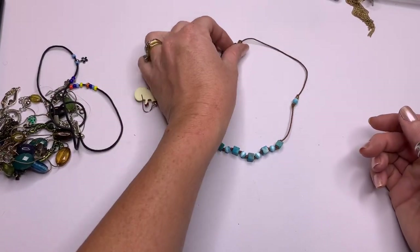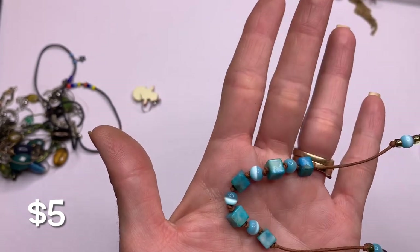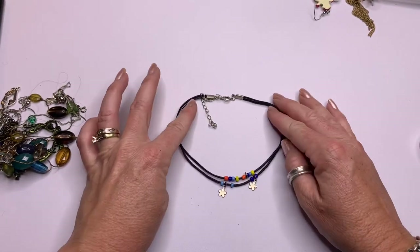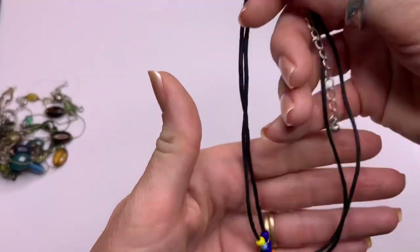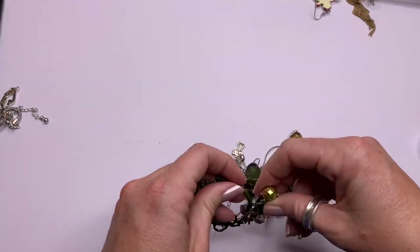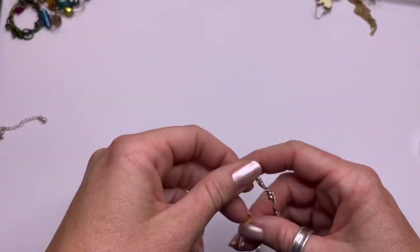Simple little brown and blue — looks like cat's eye beads and then some maybe dyed stone. Simple. Got another little simple choker; this one looks kind of cheapy. Yep, this looks like a Claire's piece. Let's put that aside.